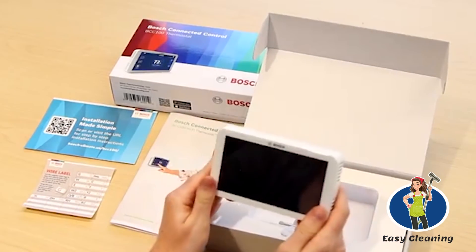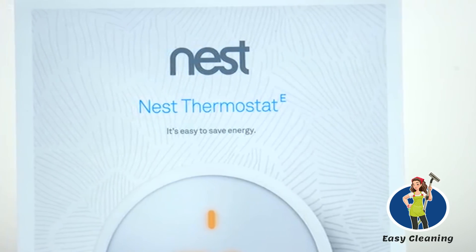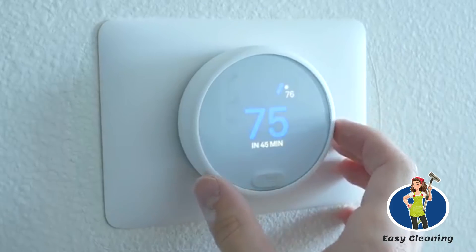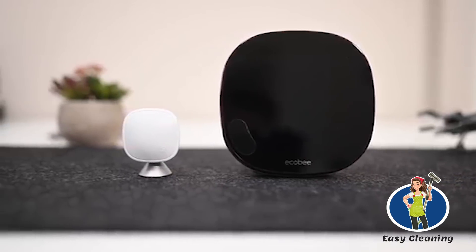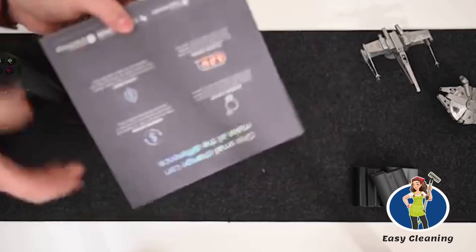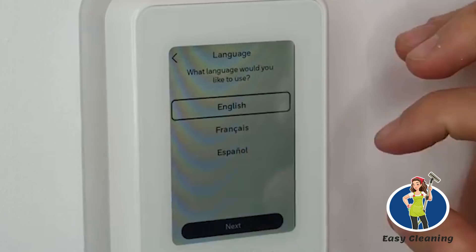It can set the right temperature when you are home and adjust itself automatically when no one is around. Over the years, there has been an influx of smart thermostats in the market. This does not give you the license to get the one that merely appeals to you. In the course of doing this review, we went through the rigors of testing various smart thermostats available on the market, and selected the best 7.